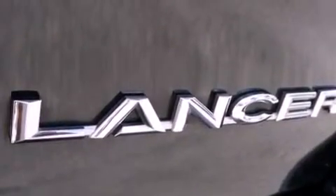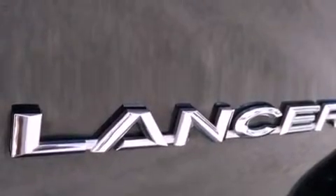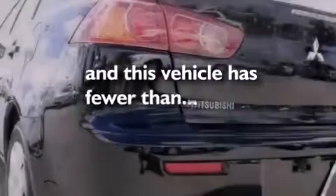A passenger side vanity mirror, latch-ready child seat anchors, and rear seat childproof door locks. This vehicle has fewer than 46,000 miles on the odometer.